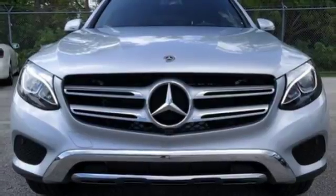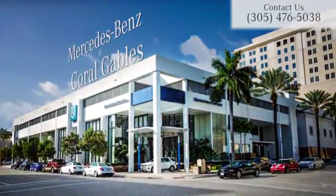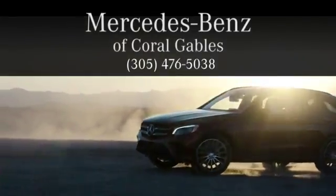Dare to push it to the limits. Test drive it today. At Mercedes-Benz of Coral Gables, we look forward to your visit and deliver excellence at every mile.